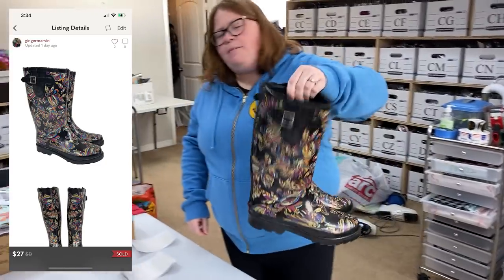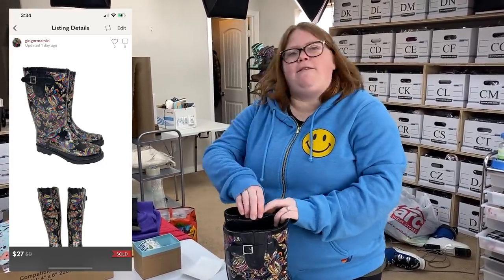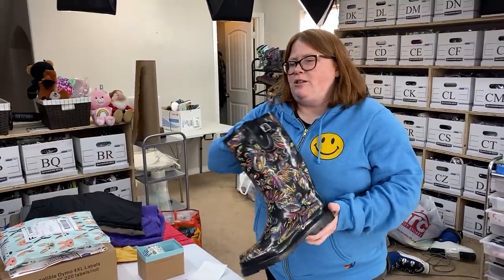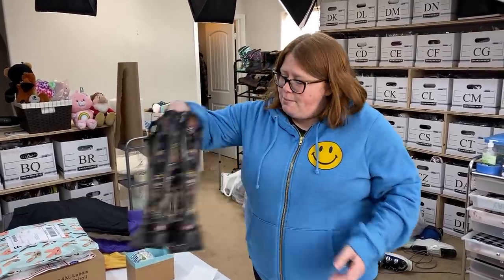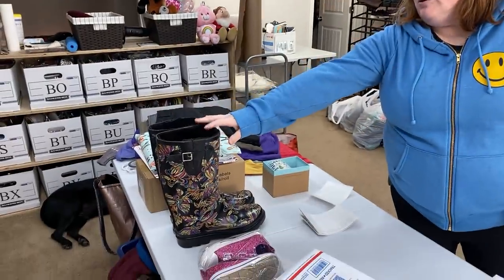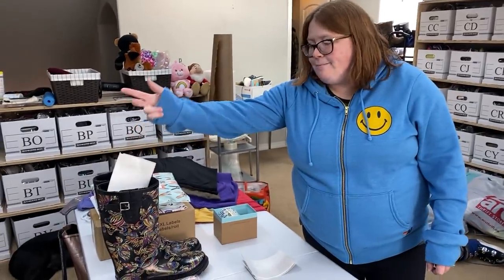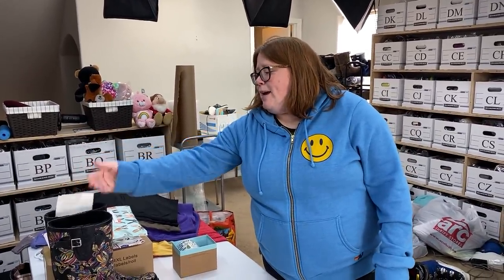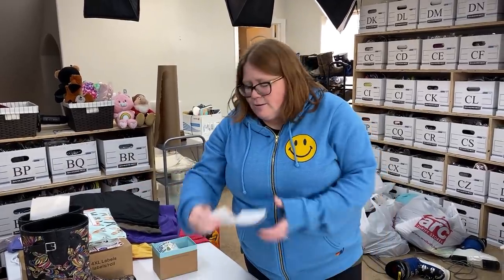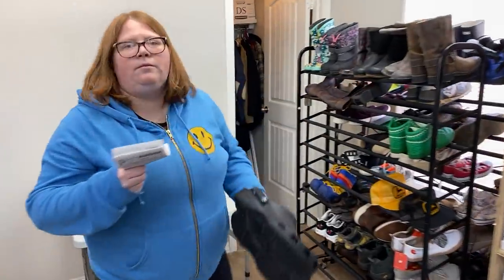These also came from the bins. They are heavy, but since I averaged my cost of goods, I had $1.84 into them. Sold them for $27 with discount shipping on Posh. Very happy they sold on Posh because they're close to four pounds right now — once I box them up, they'll be just under the five-pound limit. And in case you did not know, you can use your own boxes on Priority Mail — you don't have to use the free USPS boxes.